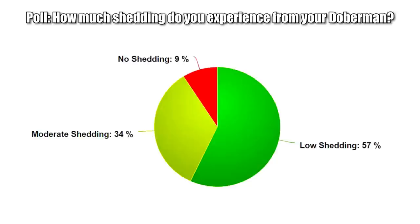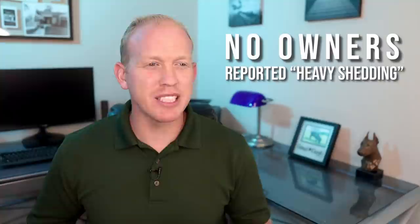The shedding area is certainly one area where Dobermans definitely excel because it's really quite minimal. There was a poll recently of Doberman owners that asked what levels of shedding they experienced from their dog. Doberman owners responded with 57% saying they consider the Doberman to be low shedding, 34% said moderate shedding, and 9% reported no shedding. No one reported heavy shedding — they shed very minimally. Think of their levels of shedding as something similar to a Dalmatian, for example.